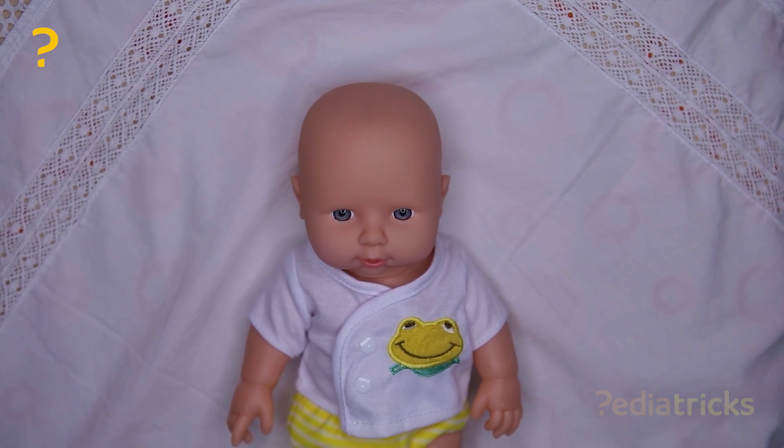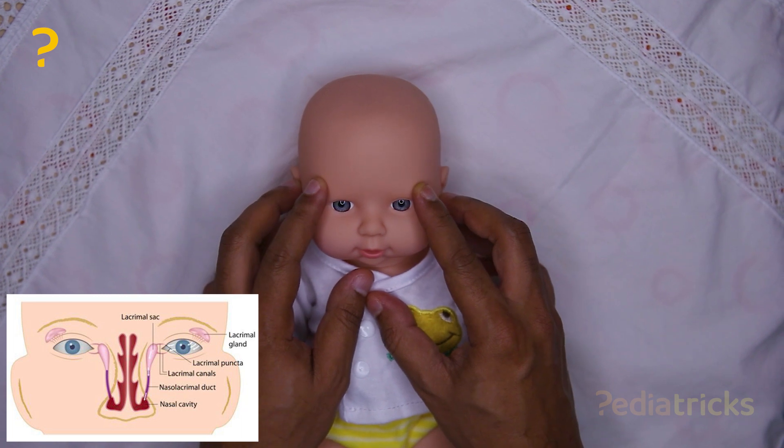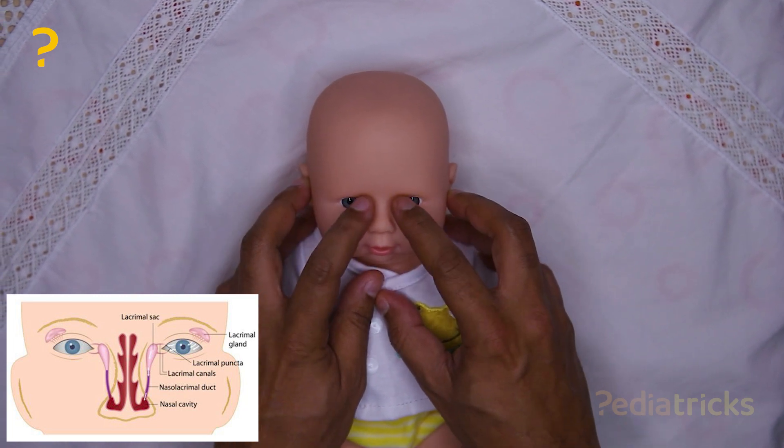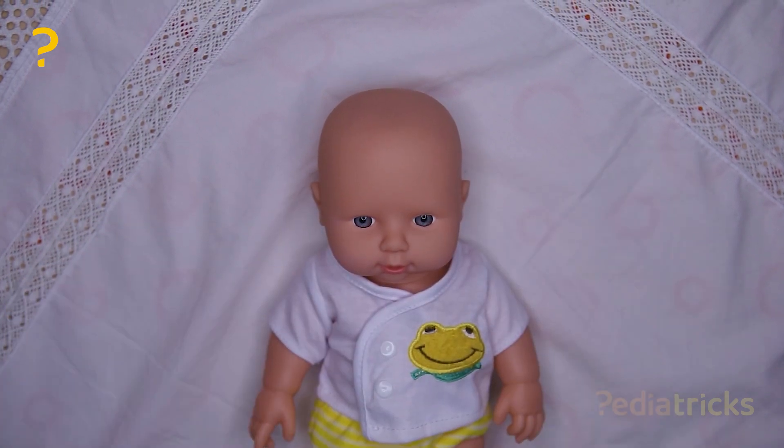Newborn conjunctivitis is something that requires treatment in newborns. The lacrimal glands are placed on the outer side of the eyes. Tears flow from there and then go through the lacrimal duct and get discharged through the nose. That's the usual cycle.